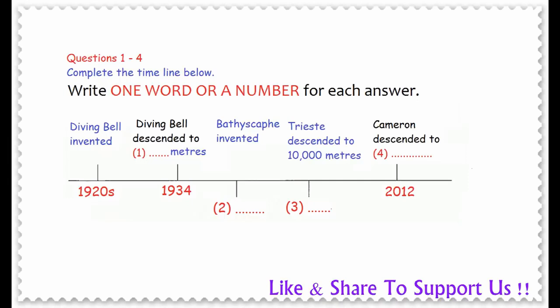The problem with the diving bell was that it had no power of its own, and there wasn't much room for the researchers to move around. So the next development was the Bathyscafe, a small manned submarine invented in the 1940s. The difference was that the Bathyscafe had its own power source, which allowed scientists to investigate the depths of the ocean more freely. A Bathyscafe called the Trieste reached a record depth of 10,000 metres in 1960. Since then, a new record has been set by James Cameron, who descended to a depth of 11,000 metres for the first time in 2012.